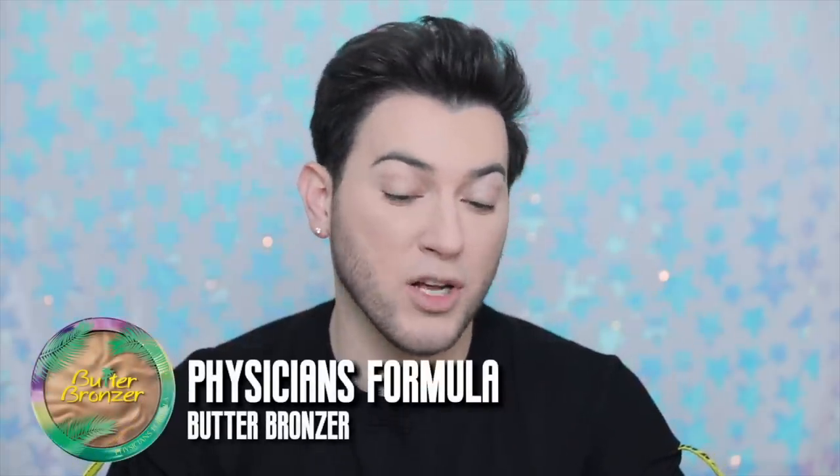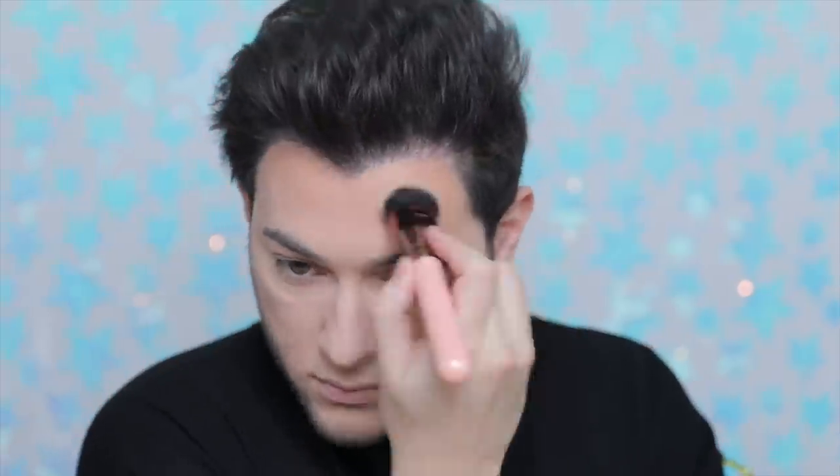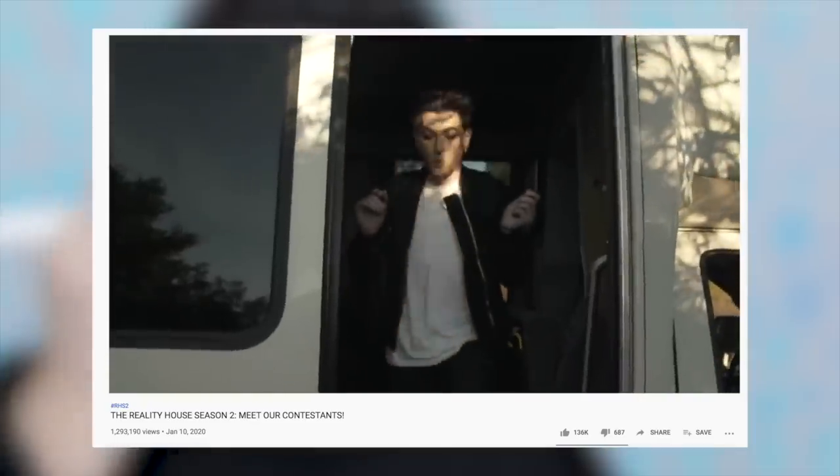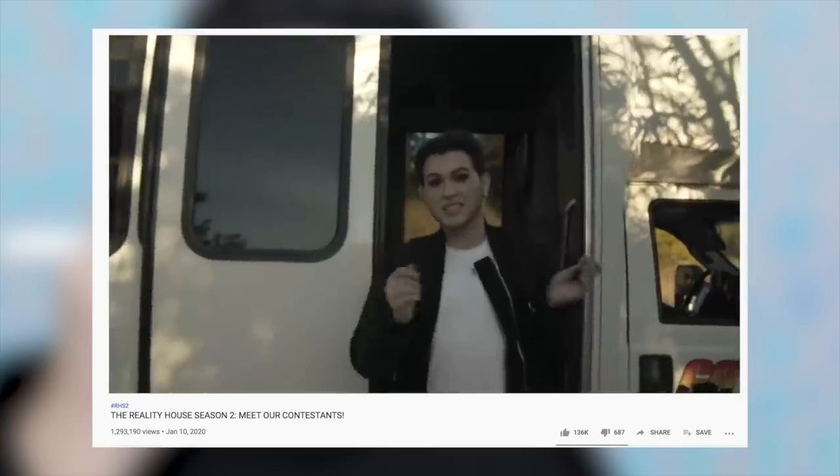Next let's bronze up. So we're gonna go in with the Butter Bronzer from Physicians Formula — this is the first Physicians Formula product I ever bought, probably three years old. It still smells amazing. We're gonna put this bronzer all over the skin. I love the Butter Bronzer from Physicians Formula. Also you guys, I don't know if you guys know this but I actually did Reality House Season Two — Kian and JC are YouTubers and they have this show. They asked me to be part of Season Two and it just aired this weekend. I'm Manny MUA and I'm the designated pretty one. It's free on their channel.